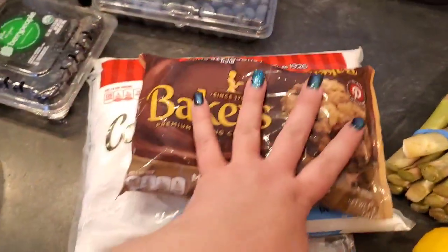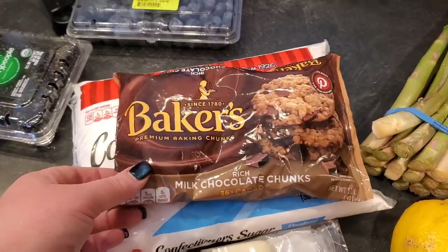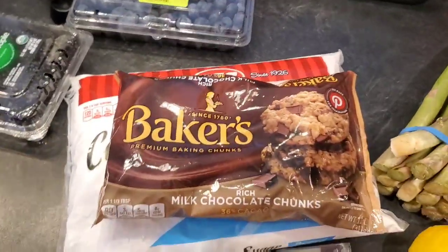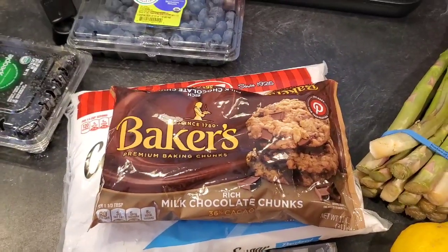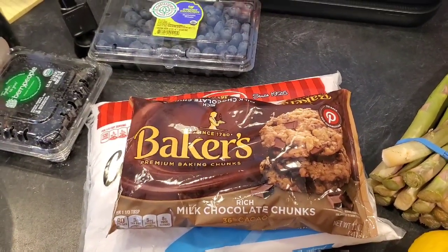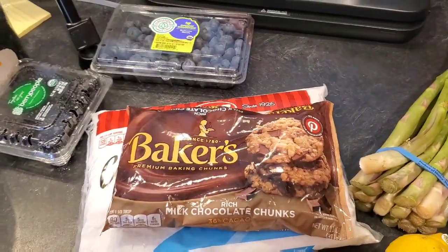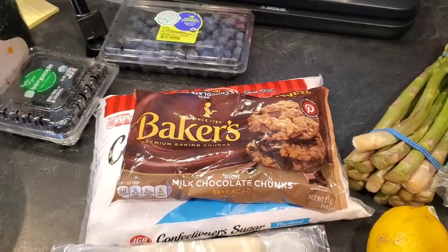What I had originally gone there for was a bag of powdered sugar and a bag of chocolate chips — or chunks, whatever they had — because I'm going to make Jack Daniel's fudge. I'll link that video down below. We're going to my husband's uncle's birthday party tonight, so I wanted to make some for that. Stay tuned for the rest of our haul.